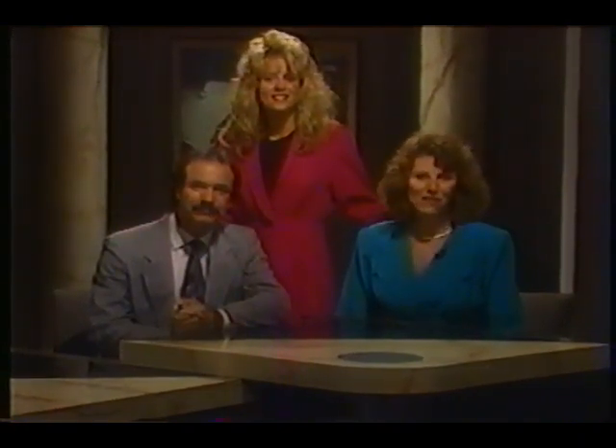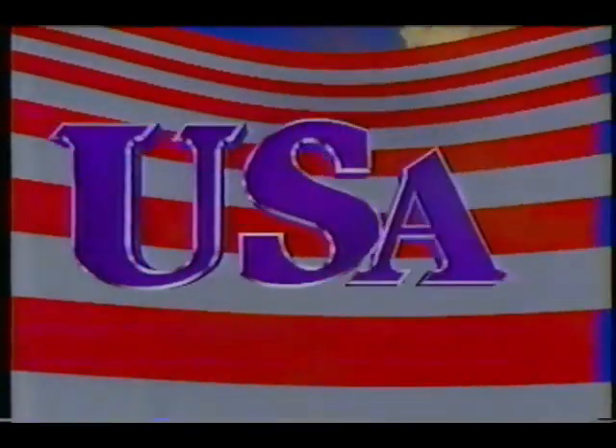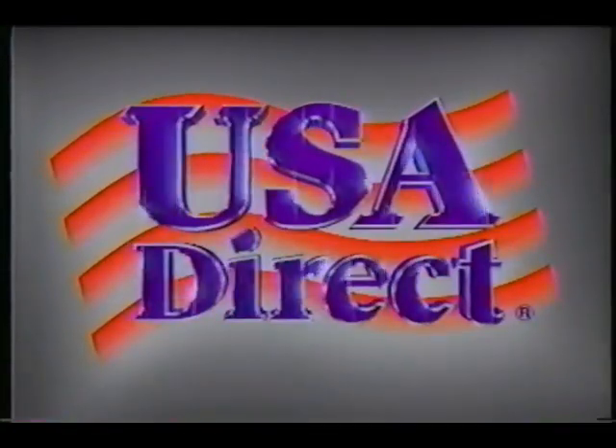Well, that's our show for today. Thanks for being with us. We'll be back with more extraordinary values on the next Jewelry Connection.